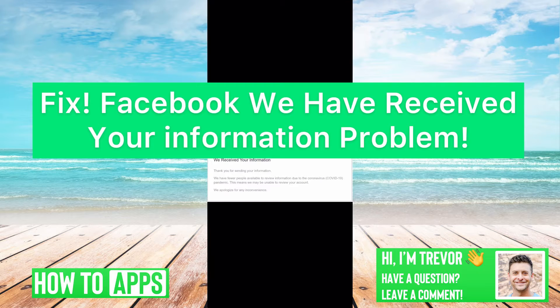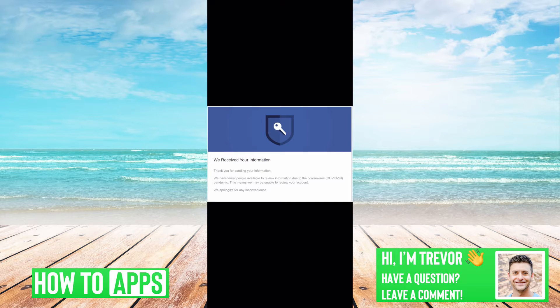Hey guys, Trevor here, and in this video I'm going to walk you through a fix for the Facebook 'We Received Your Information' problem. It's pretty quick and easy, so let's jump right in.